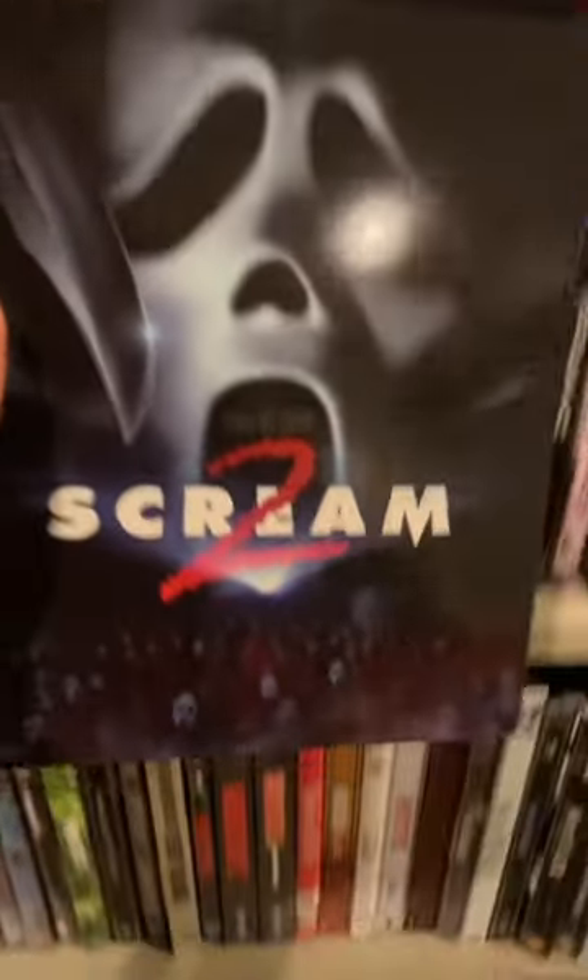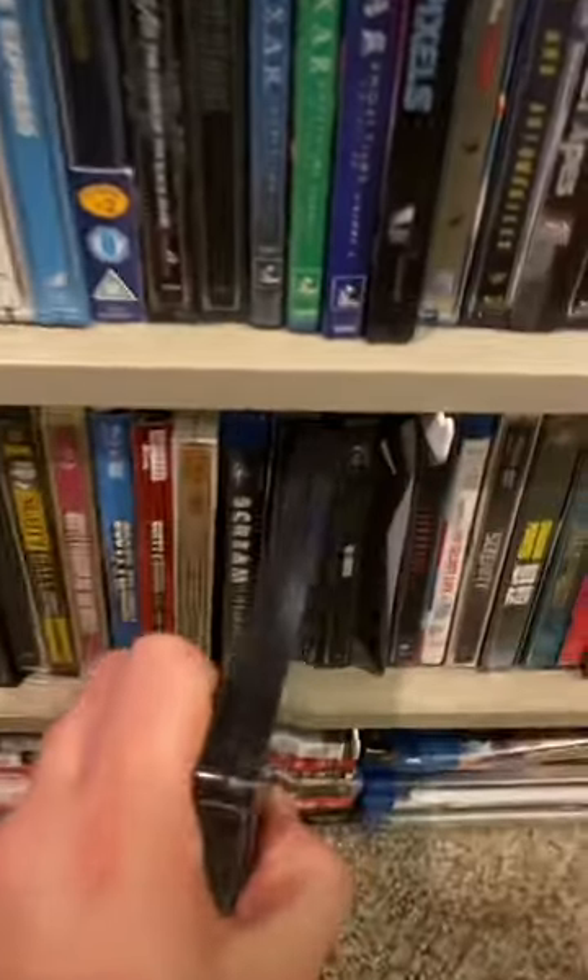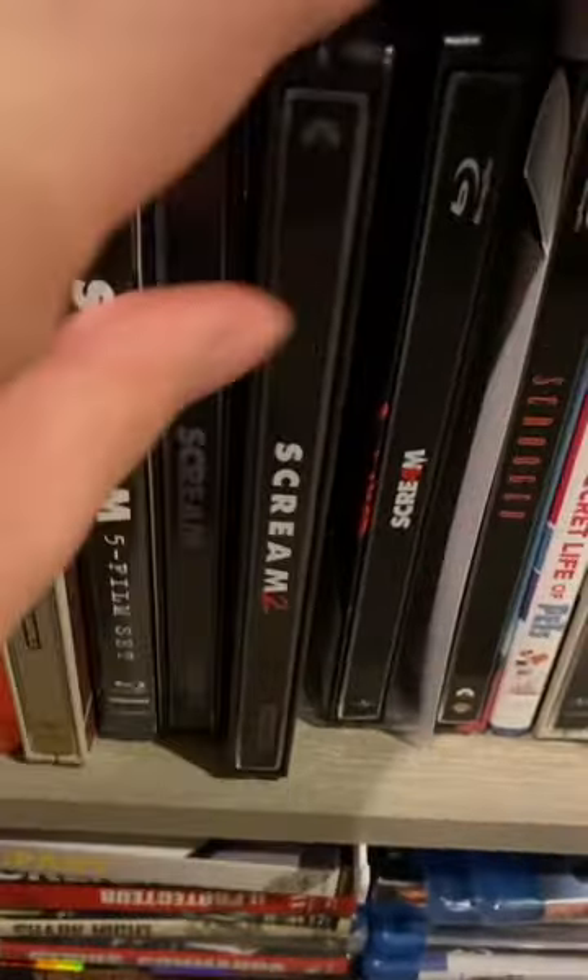And finally, here's my favorite installment of the Scream Saga — Scream 2 on 4K in this gorgeous Steelbook. It's going with the rest of my other Scream Steelbooks.